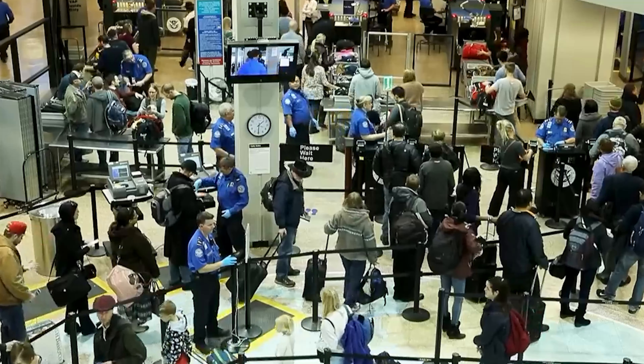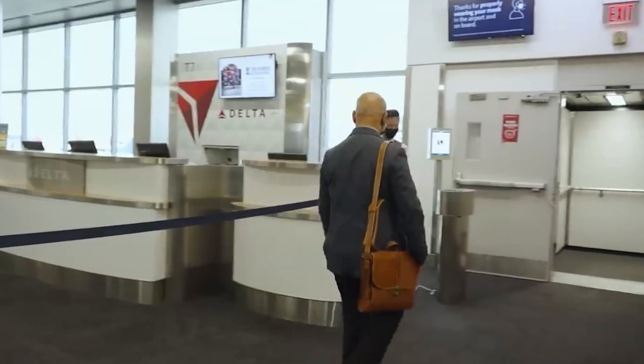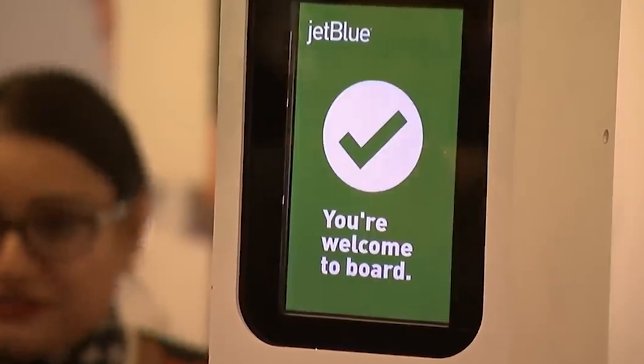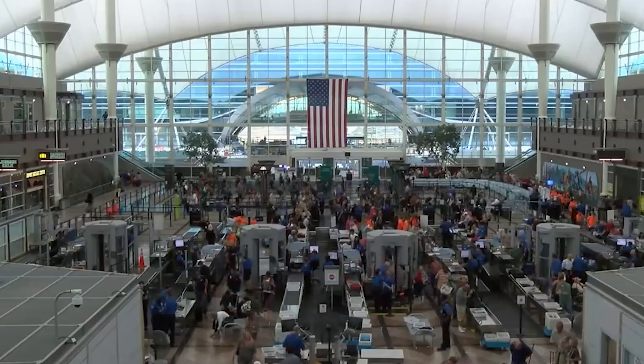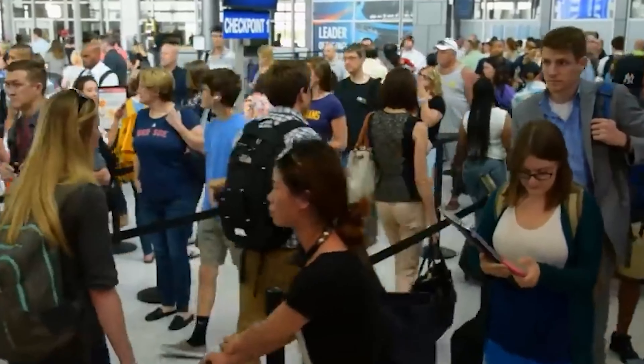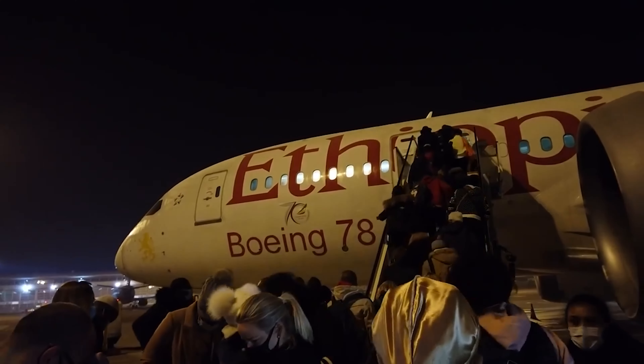The first way to board early on an airplane for free is probably some of the standard methods you're all well aware of, but we should note them. That is: one, if you do have airline status; two, if you need special assistance or are a member of the military; or if you have children under two that need extra time boarding onto the plane. If you're not sure if you qualify for any of these, head up to the gate and make sure you can get that early boarding as needed.